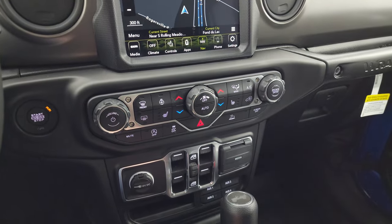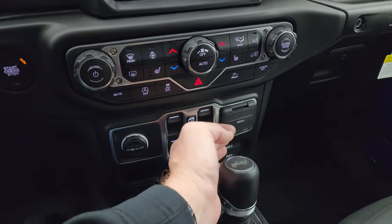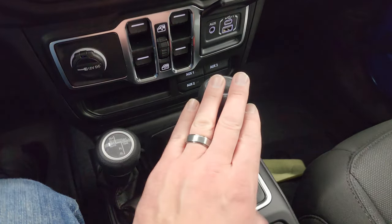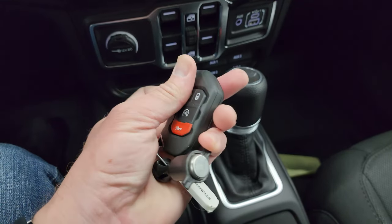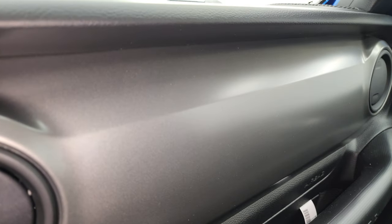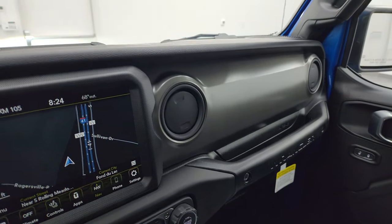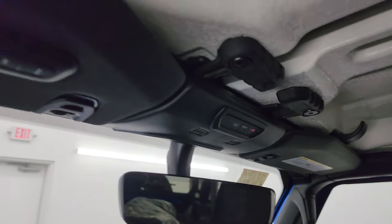Down here you have your climate controls, volume and tune controls, start-stop capabilities, stability control, and select speed crawl control. You get a USB, USB-C, and an AUX jack, the four upfitter switches as part of that tow package, the eight-speed automatic transmission, the part-time four-wheel drive shifter, and keyless entry with the flipper key and remote start. This one also has the mineral gray dash — you can see it has just a little bit of metal flake to it, which is really cool. That's my favorite dash color. Up here you get quick disconnects, SOS and assist, auto-dimming mirror, and your HomeLink buttons.